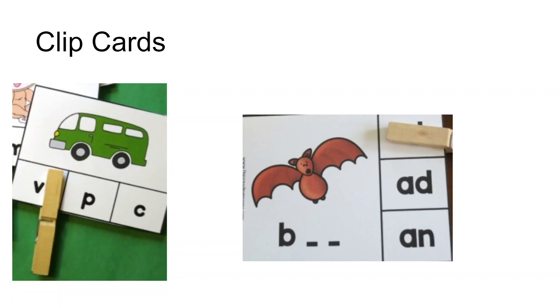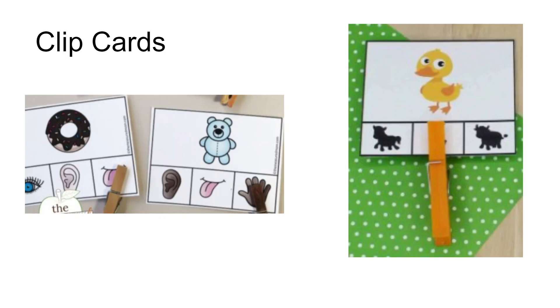The card on the right is working on ending sounds — this bat ends in an AT sound, though the closed clip covers it up in the picture. You can use these sets for all sorts of things. The next set of cards shows an object and the child is asked which of their five senses they would use for that object. For example, with a donut, they clipped the tongue — for taste. With the bear, they're going to use their sense of touch. The far card on the right is a visual discrimination card, where you have a colored image turned to black and white and they find the object that matches the colored picture.